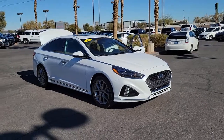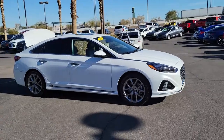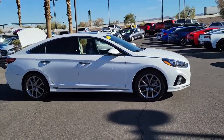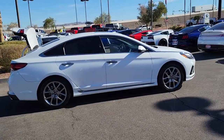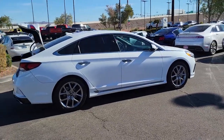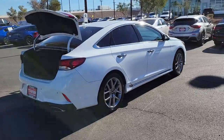Can you see yourself in the 2018 Hyundai Sonata? With less than 60,000 miles on the odometer, this vehicle provides excellent value. Here's a spacious and comfortable Hyundai Sonata, the midsize sedan that prioritizes a smooth ride, connected infotainment, and passenger safety.